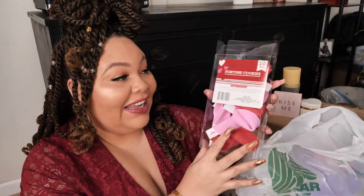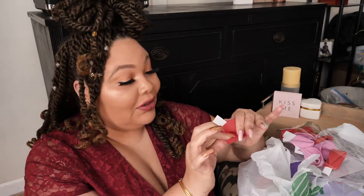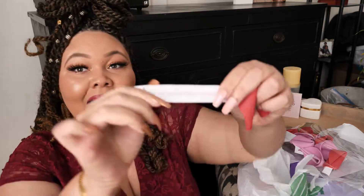Dollar Tree had these fortune cookies — they're so cute, made with foam. You pull it out and it says a little phrase. This one says 'you are one smart cookie.' I don't know if I can bring it up close enough for you guys to see.